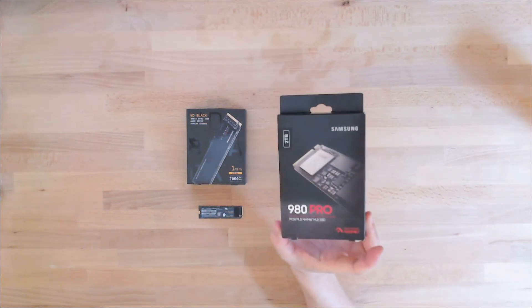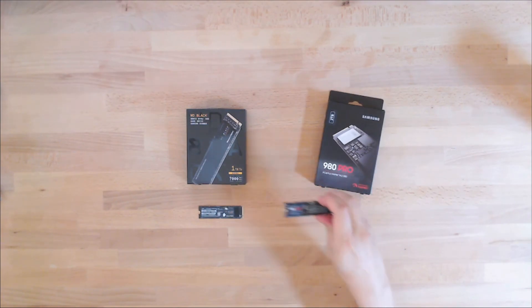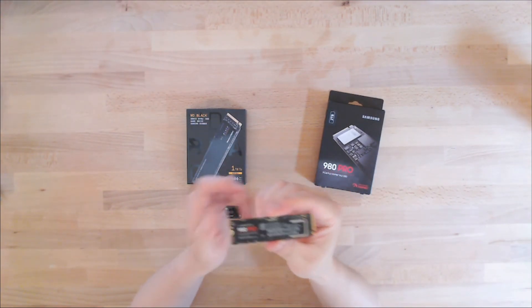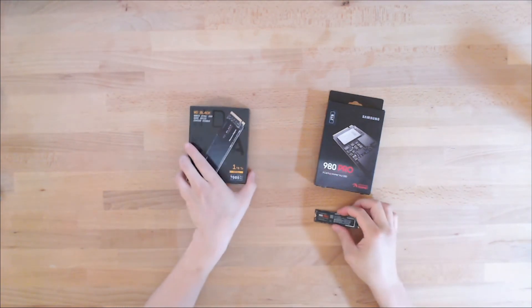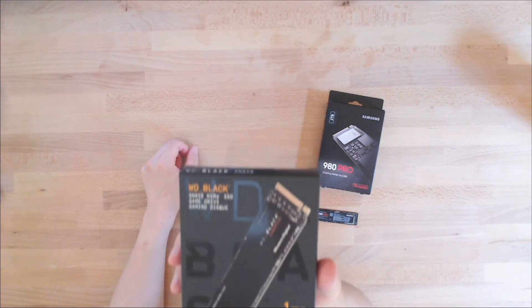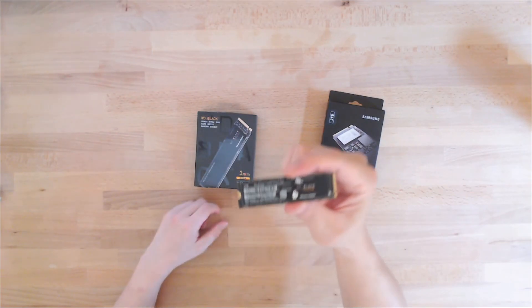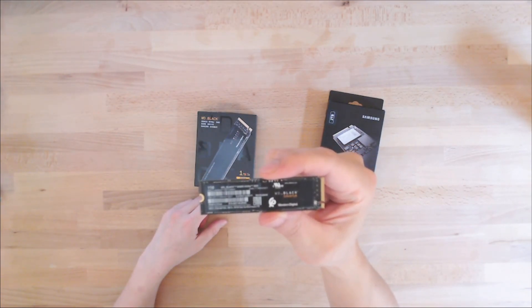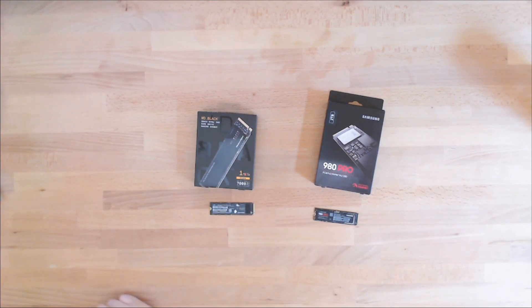This is the 980 Pro from Samsung — here's the memory stick itself. And this is the Western Digital Black, and that is the memory stick there. All right, thanks. Peace out.